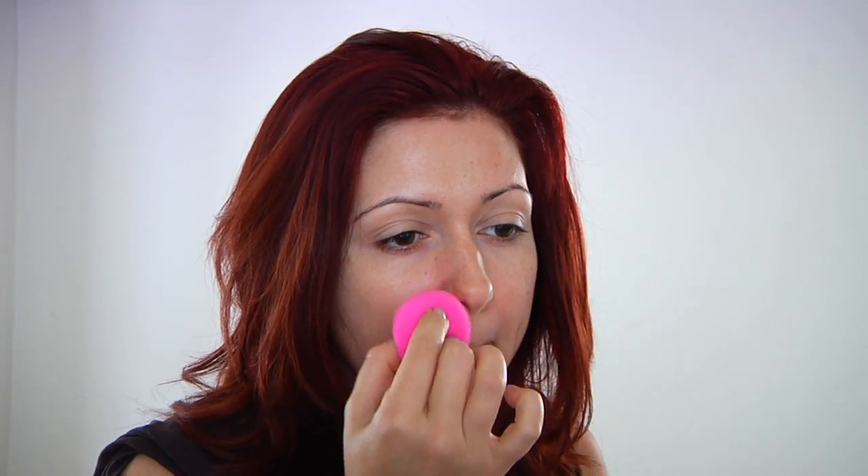I apply mine with my fingers — it's the fastest way and it gets right in there. However, I'm a huge fan of the beauty blender, so what I do is set the foundation with it. I'm going to blend it all the way down so I don't have one of those ugly masks.